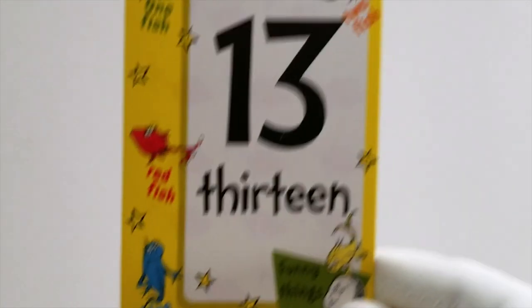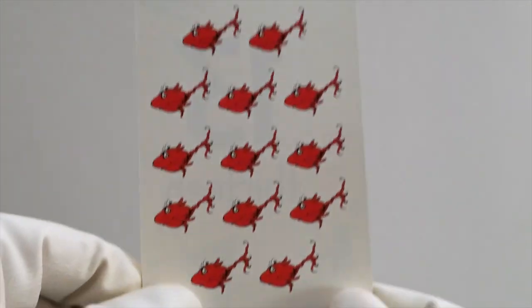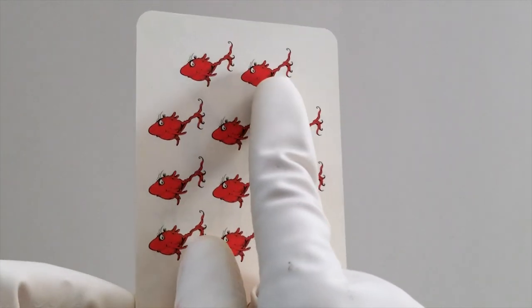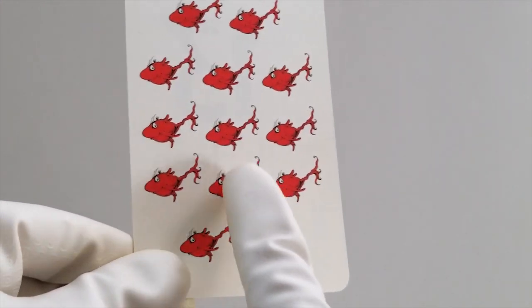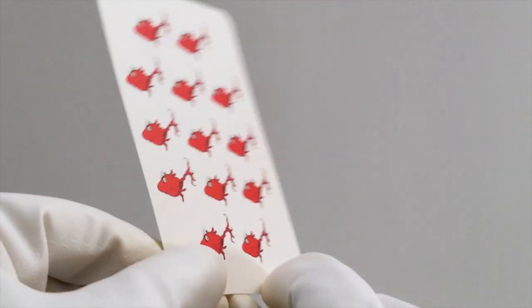What number comes after 12? That's right, it's 13. Let's count 13 red fish. Ready? Here we go. 1, 2, 3, 4, 5, 6, 7, 8, 9, 10, 11, 12, 13. 13 red fish. Good job.